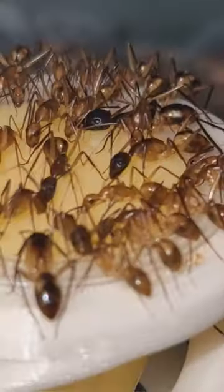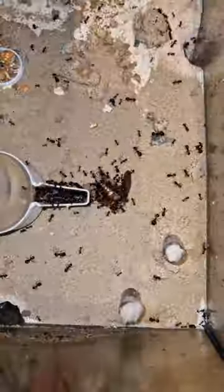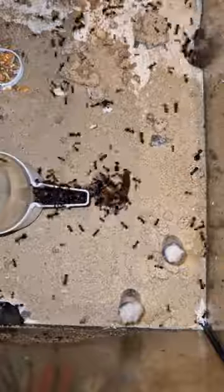If you're new to ant keeping and you have any questions, please ask me down below. And if you know me, my channel and my ant colonies, and you would like an update, then just post your question in the comments.